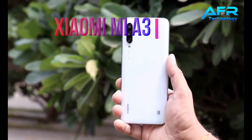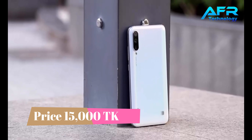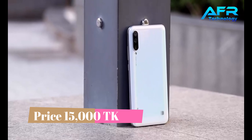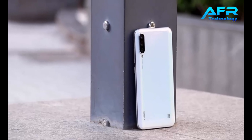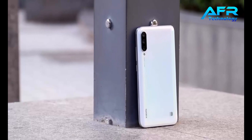Number 5: Xiaomi Mi A3. The price is around 15,000 taka. The Xiaomi Mi A3 is considered one of the best camera phones in 2019.